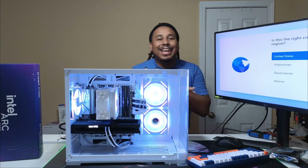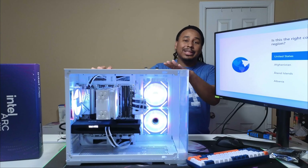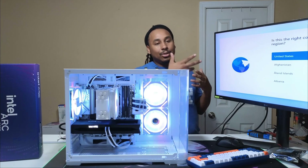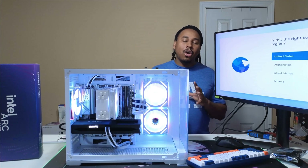All right, enough with the dramatics. Let's get into the build. This is the final product with everything put together. I like it — it's all white with some black accents, I think it looks nice. It's been downloading Windows; I'll finish this up a little later. Let's go over the parts real quick.